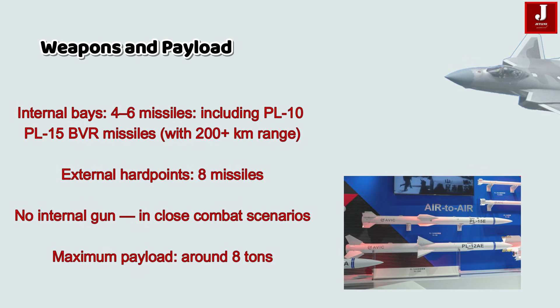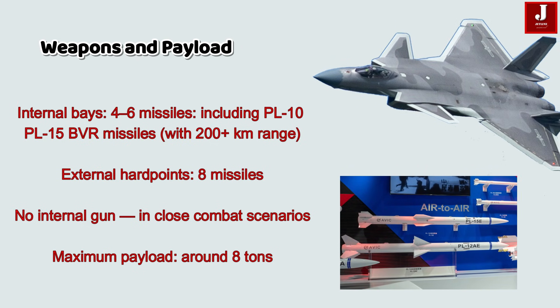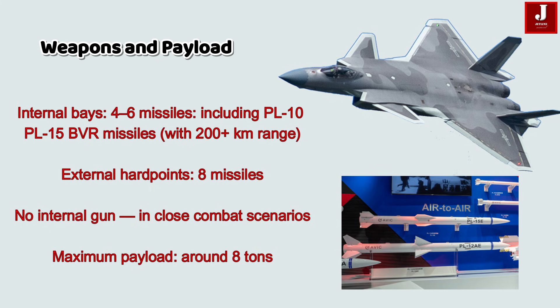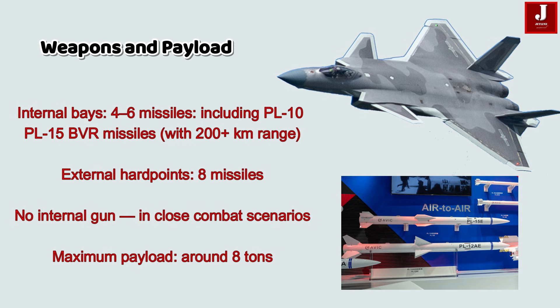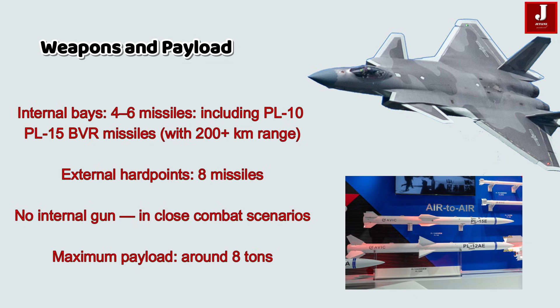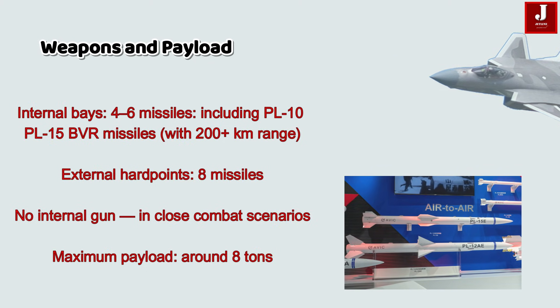Weapons and payload: The J-20 is optimized for stealth missions. Internally, it can carry 4 to 6 missiles, including the PL-10 short-range and PL-15 long-range BVR missiles with a 200-kilometer range. For external hardpoints, it can carry up to 8 missiles or ground-attack weapons in non-stealth roles. It has no internal gun, which limits it in close-combat scenarios. Its maximum payload is around 8 tons.